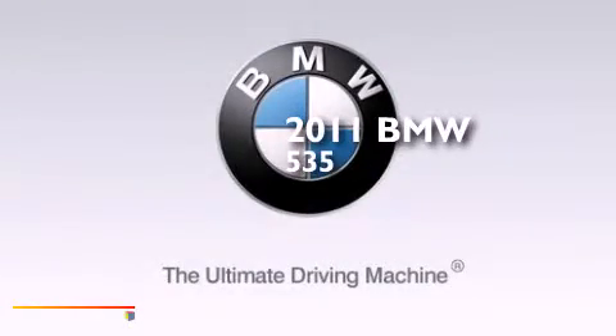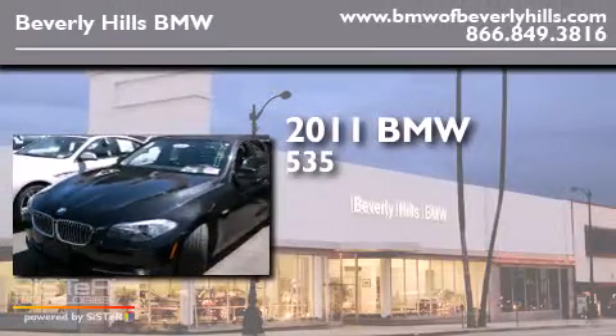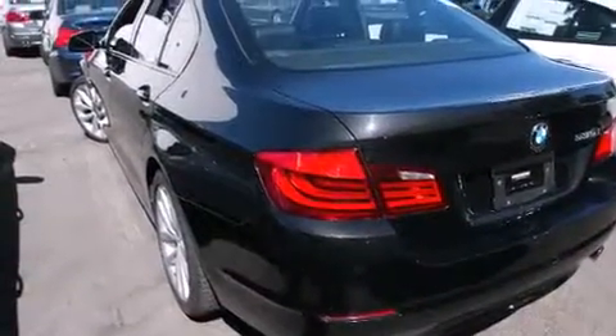This is a certified pre-owned 2011 BMW 535. It features a 3.0 liter six-cylinder engine and an automatic transmission. All of the following features are included.